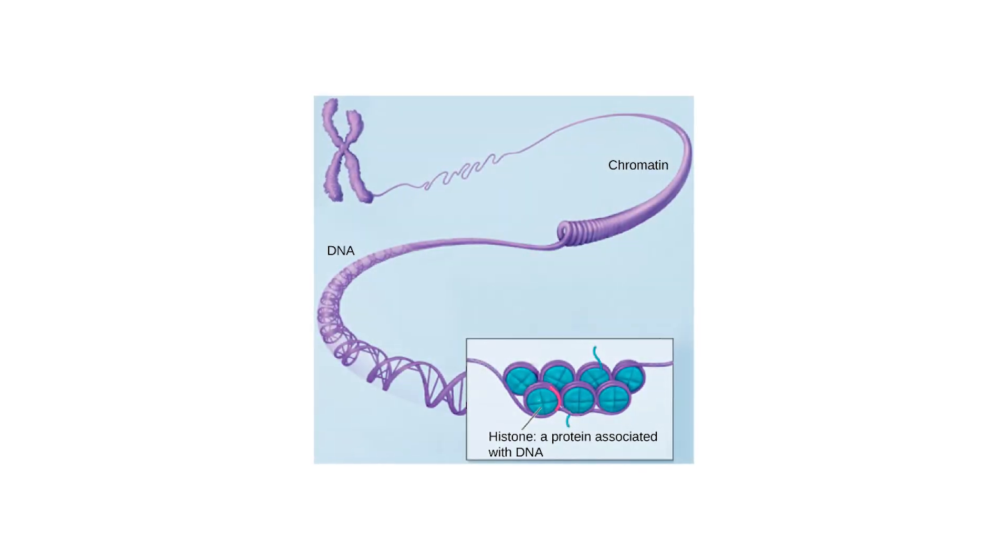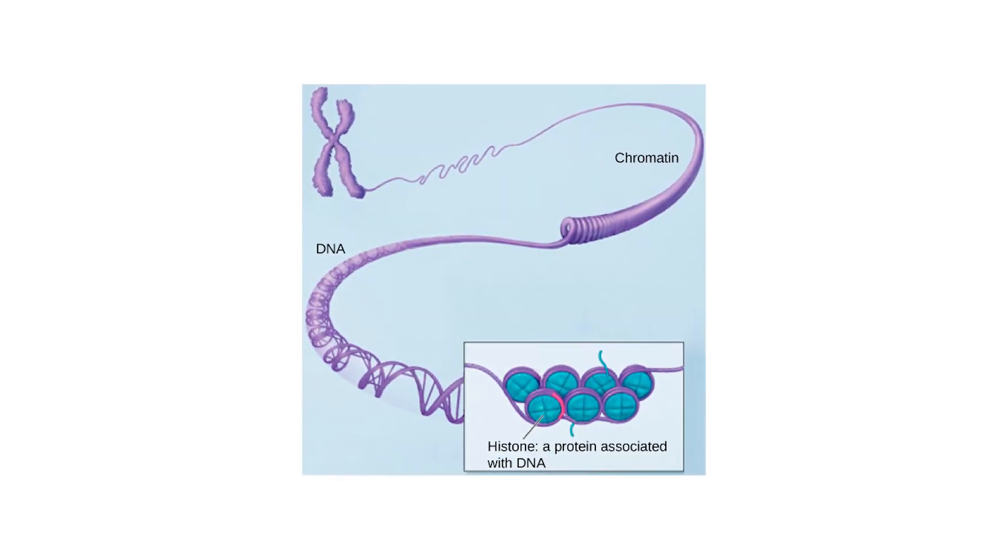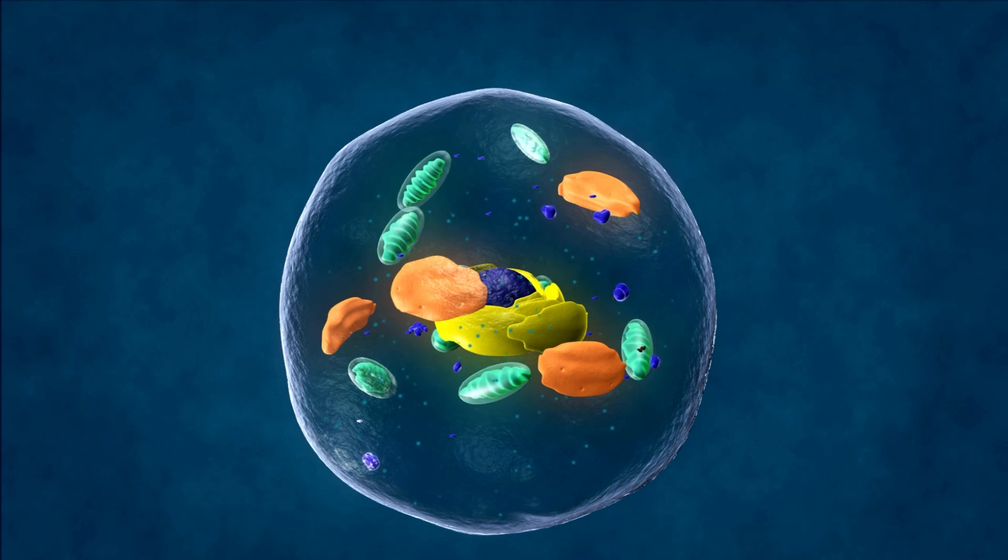In the field of epigenetics, SIRT6 plays a pivotal role in deacetylating histones. This action allows your DNA to coil more tightly around histones, affecting your epigenome and subsequently gene expression and cellular outcomes.